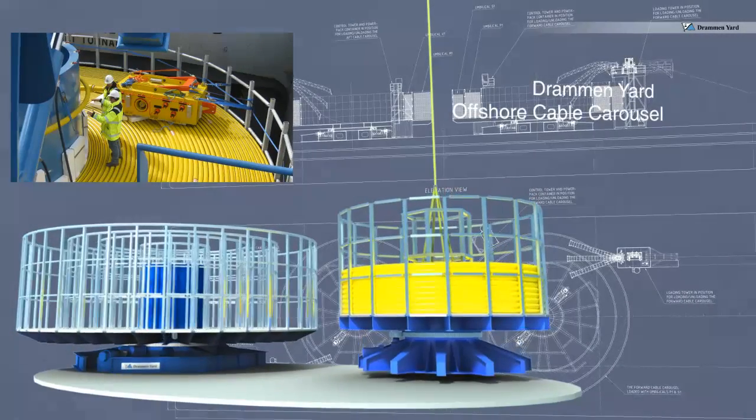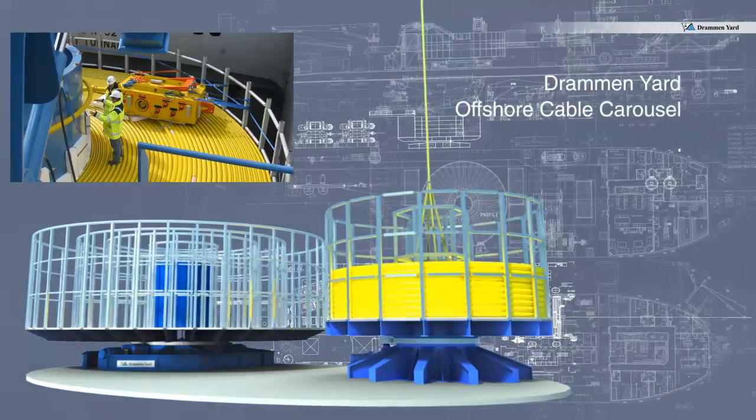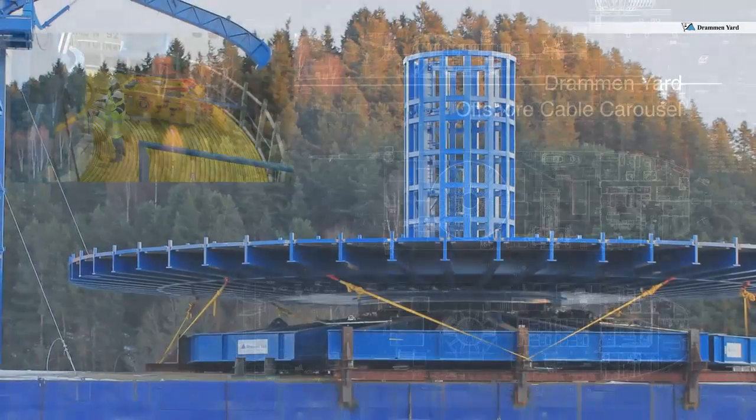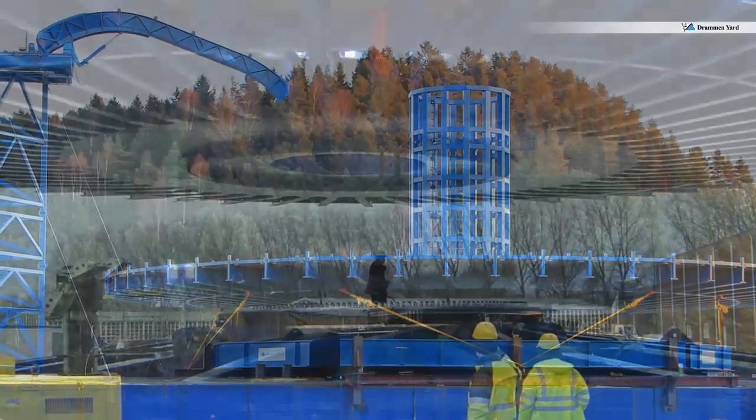The Drammen Yard Offshore Carousel is based on a simple, ingenious concept. Avoiding the use of wheels, ring rails and center king post, and instead using a large diameter slewing ring bearing, this carousel becomes very durable, versatile and sturdy.